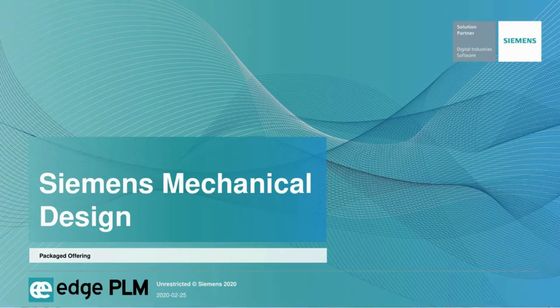Hi everyone, I hope everyone's well through these difficult times. It looks like we've got no more cases here in Victoria, which is another piece of good news. Welcome to a new Siemens CAD offering — we don't get many of them. New CAD offerings don't come out often, but this one's specifically important, which is why we should publicize this for interested parties.